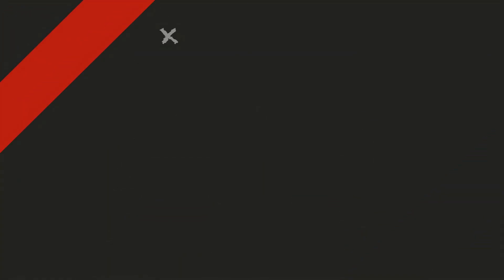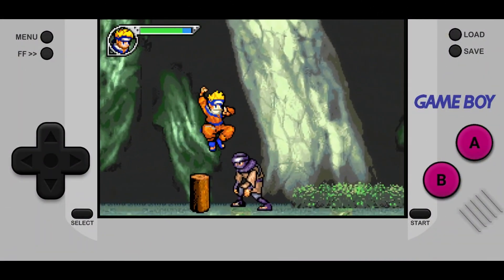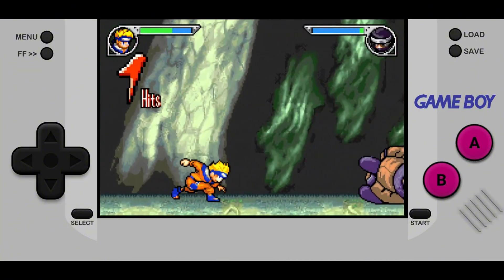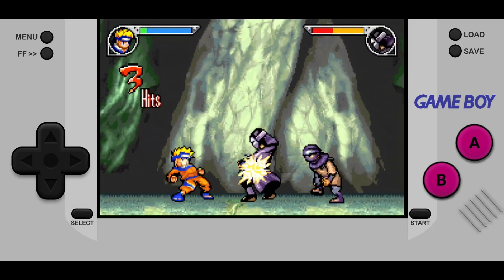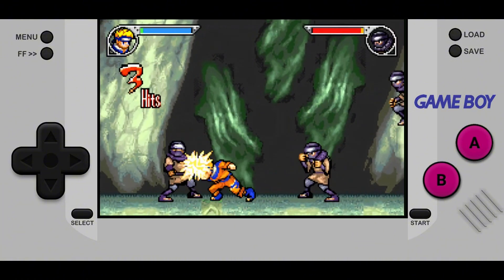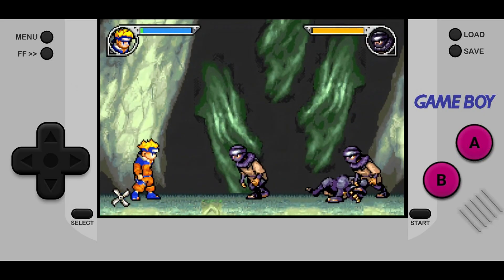Going back to childhood classics, SameBoy focuses on Game Boy and Game Boy Color emulation, offering unmatched accuracy with perfect audio, color palette fidelity, and pixel-perfect scaling. Beginners can easily replay classics like Pokémon Red, Blue, Yellow, and Zelda: Oracle of Ages. Save states, cheat codes, and customizable controls make it very beginner-friendly. Available on GitHub and iOS emulator repositories.